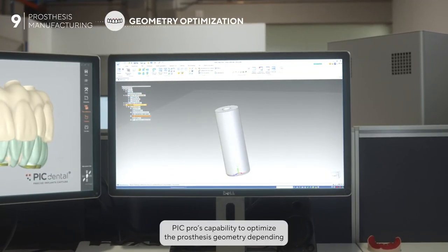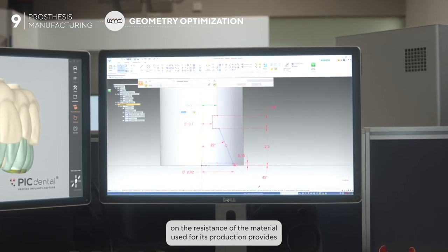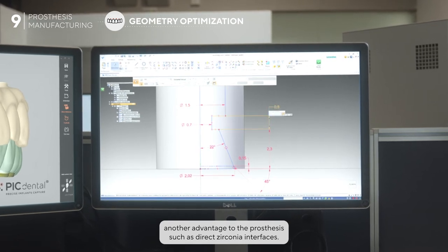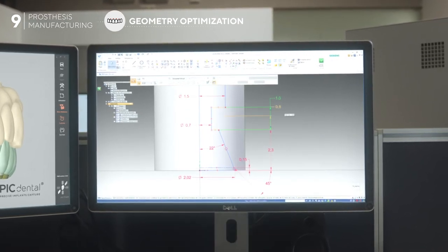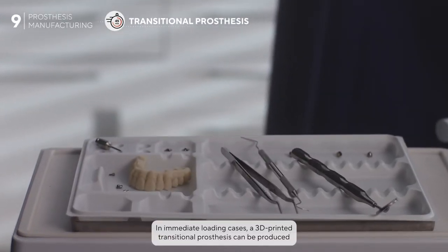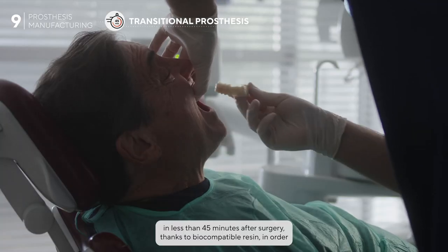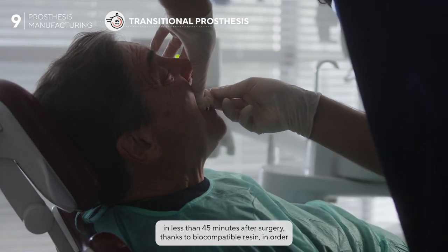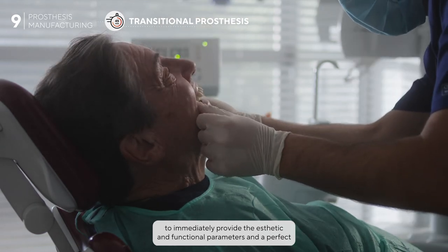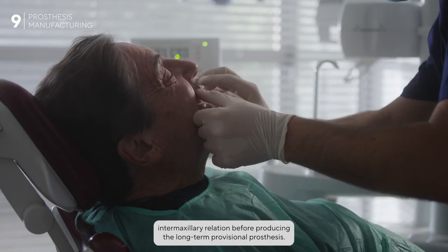PIC Pro's capability to optimize the prosthesis geometry depending on the resistance of the material used for production provides another advantage, such as direct zirconia interfaces. In immediate loading cases, a 3D printed transitional prosthesis can be produced in less than 45 minutes after surgery using biocompatible resin, in order to immediately provide aesthetic and functional parameters and a perfect intermaxillary relation before producing the long-term provisional prosthesis.